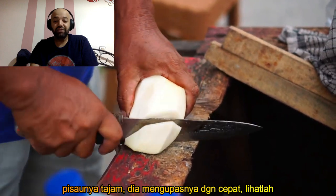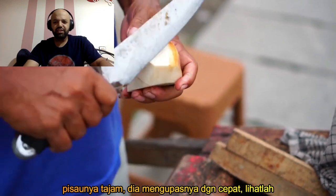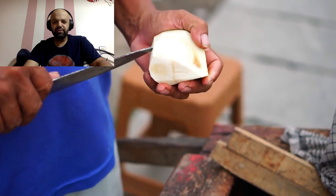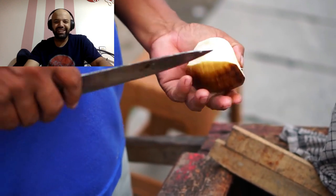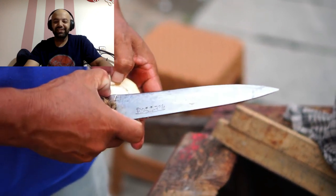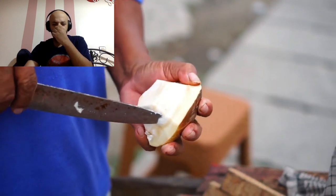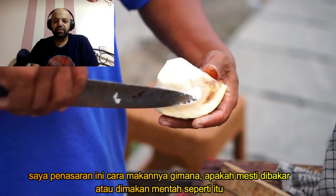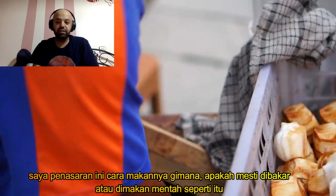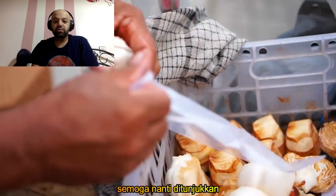The knife is sharp — it just slices and goes right through it. You can definitely call that a sword because it's huge. I want to see how they eat this — does it get roasted, does it get cooked, or does it get eaten raw like that? I hope he shows us what he does with it.